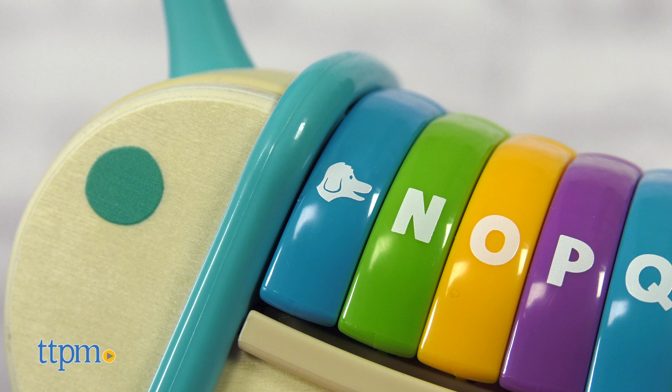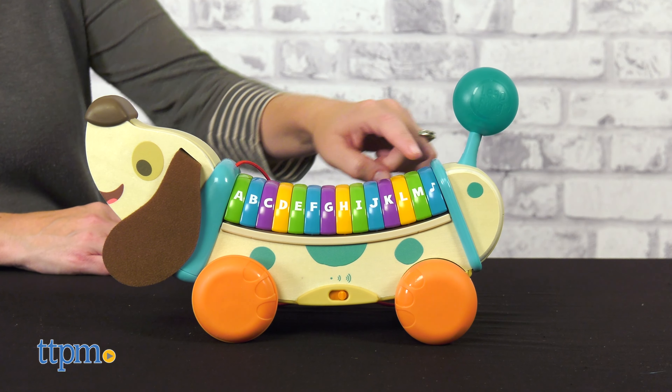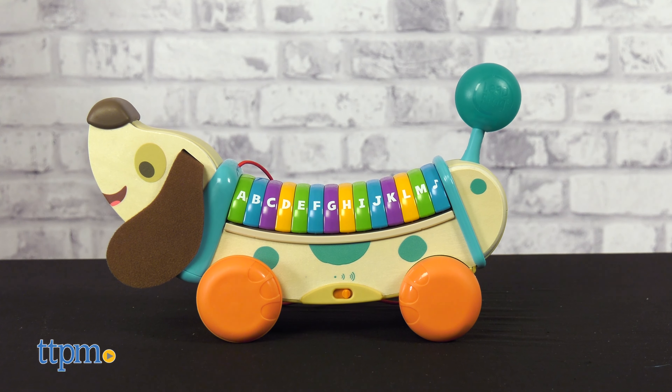There's also a dog button that kids can press to hear doggy phrases, and a music button for playing the learning songs. The toy includes two AA batteries and has two levels of volume.